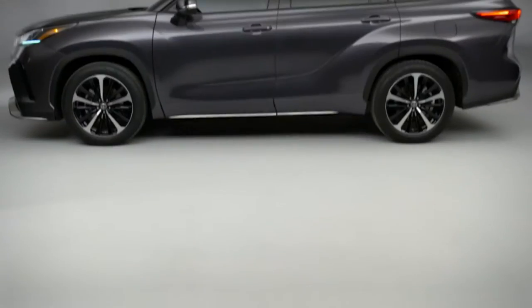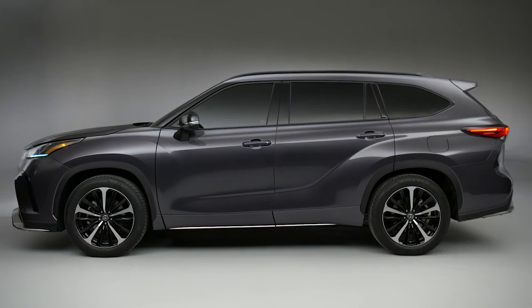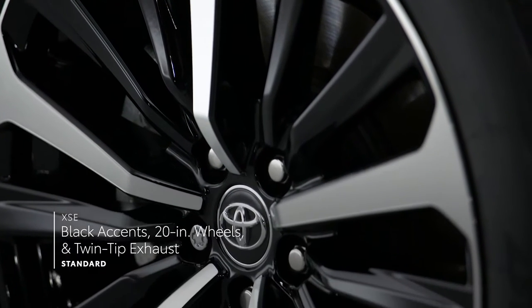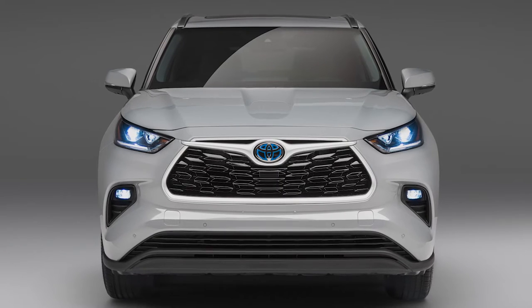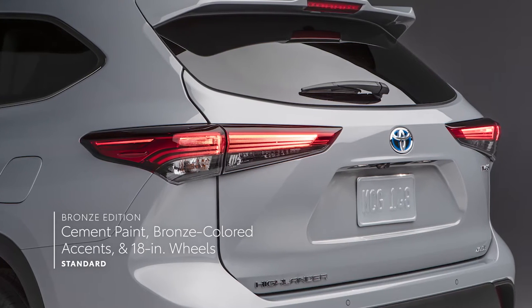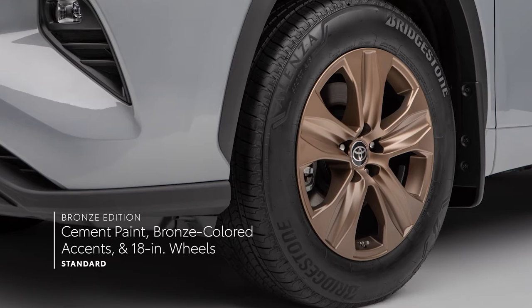But when it comes to truly standing out, two Highlander grades clearly take the cake. The bold and sporty XSE, with its unique front-end, black accents, 20-inch wheels, and twin-tip exhaust. And the all-new Bronze Edition, which takes the hybrid XLE's refined appearance to another level with its exclusive cement paint option, bronze-colored accents, 18-inch bronze wheels, and so much more.